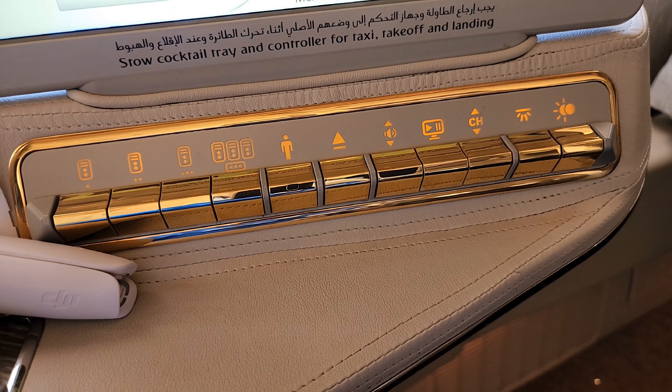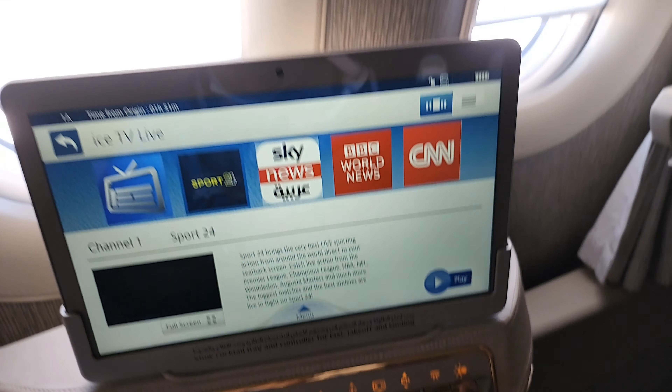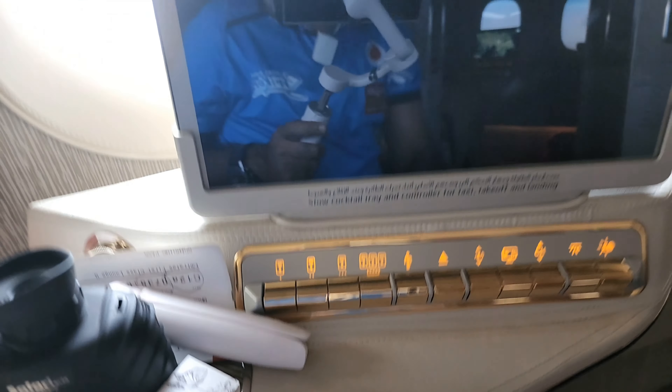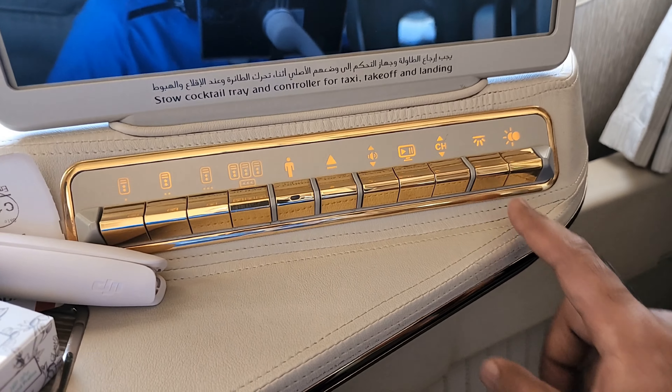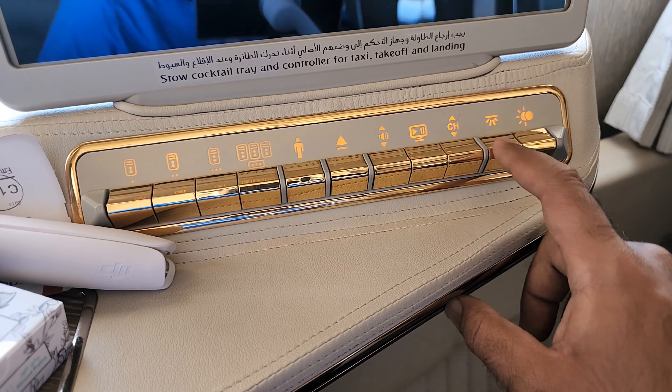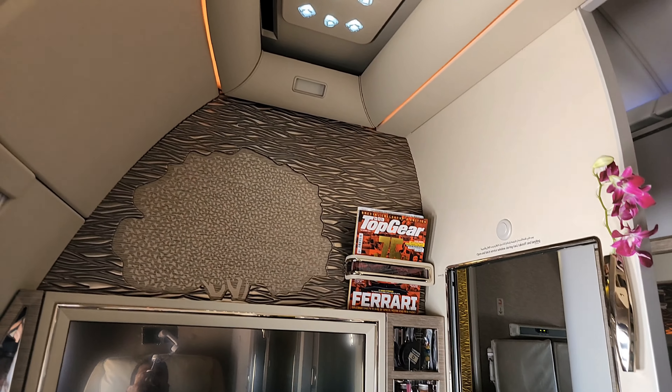Coming down to the lower end of the control panel, there's a sun blind system with a global close and open function. Look at how dark the suite becomes when you close it globally, and pressing the button again gives a global opening of the sun blind.